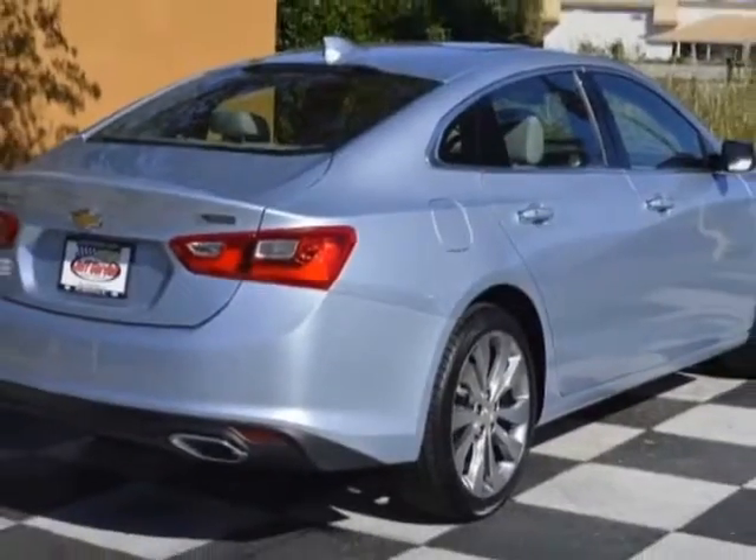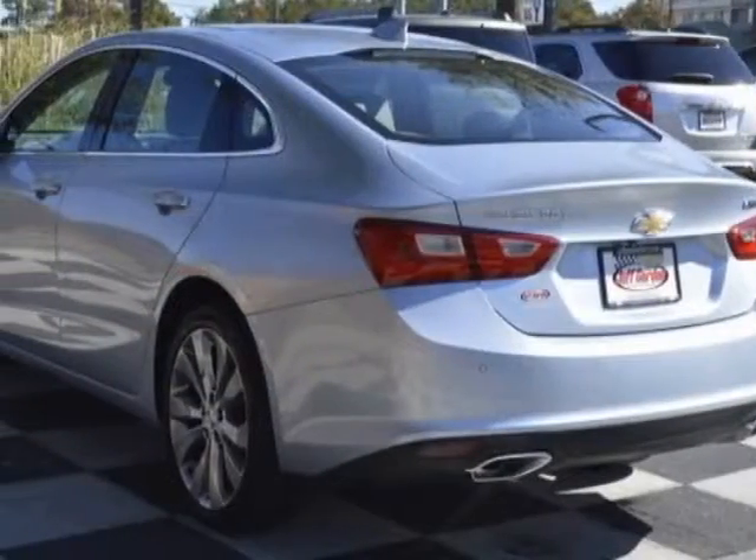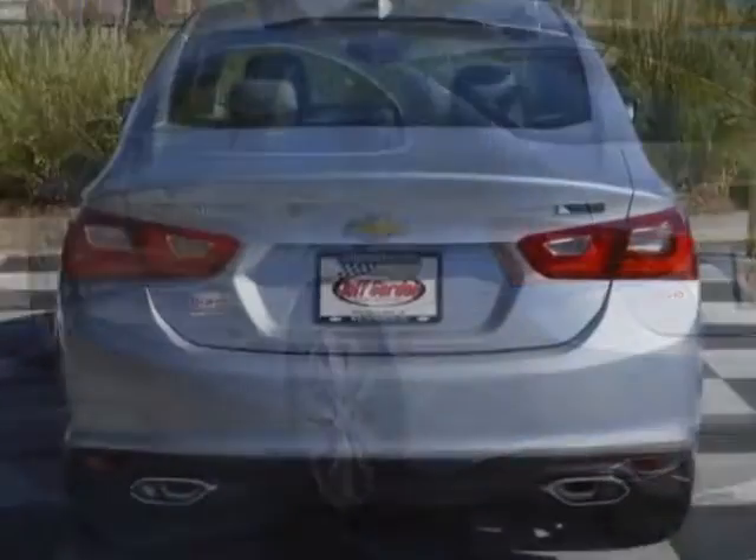This Malibu boasts a 2.0 liter engine and has a 9 speed automatic transmission.